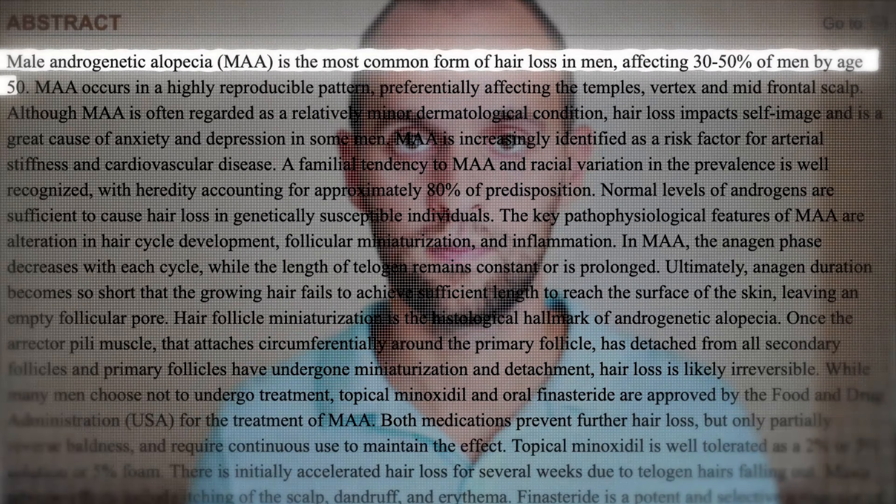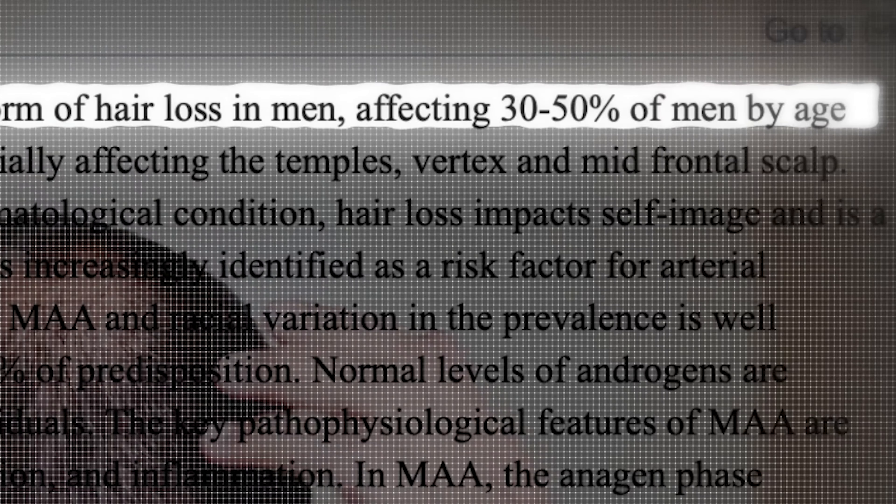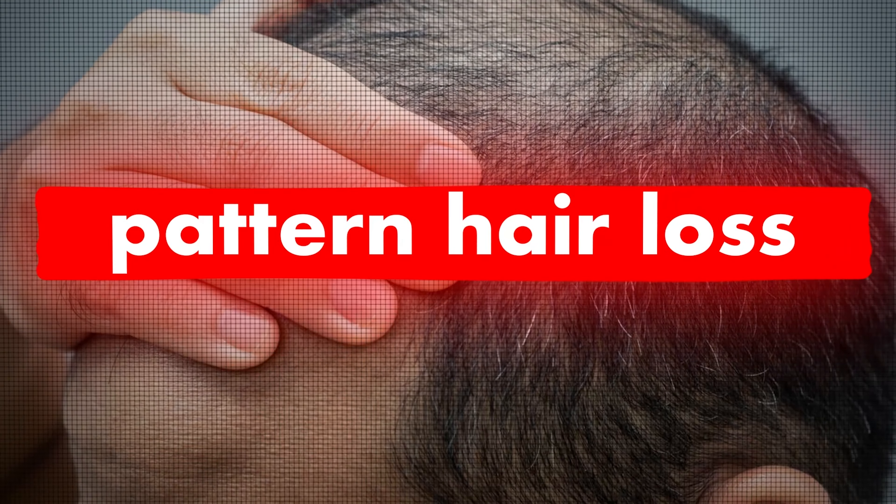For some, it will start as soon as the teenage years. And by 50 years of age, it will affect more than half of the male population. By old age, this figure rises to over 90%. This condition is called pattern hair loss because it follows a typical pattern.